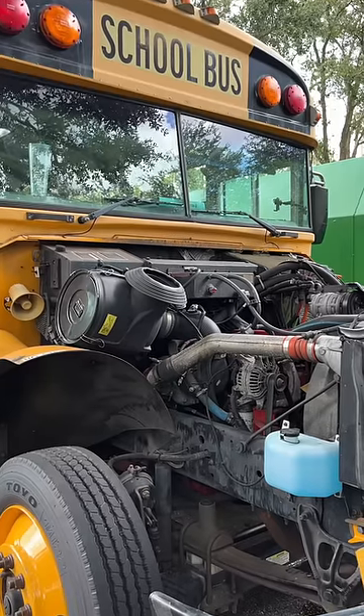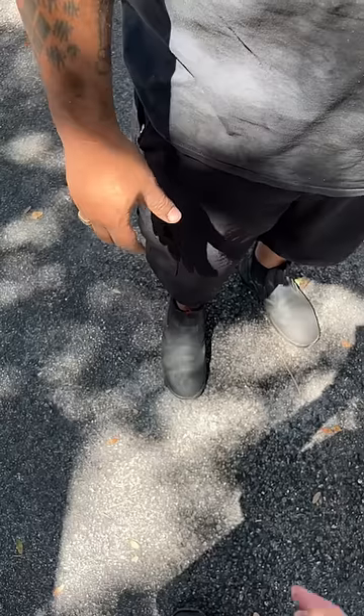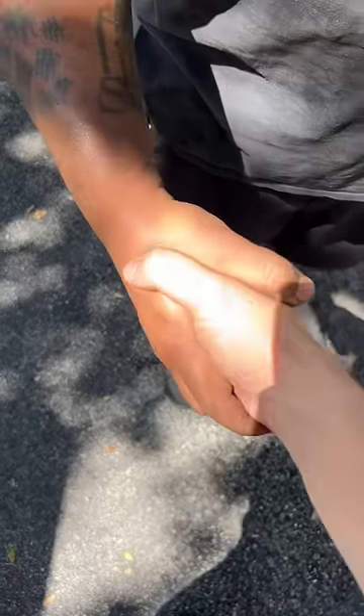Once the transmission was reinstalled, we filled her up with oil, plugged in the batteries — and she's running! But we still got a lot more repairs to do.